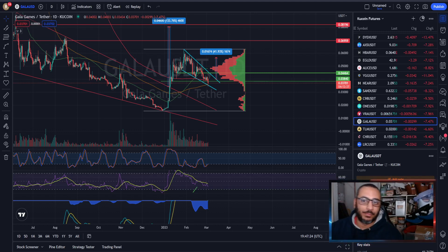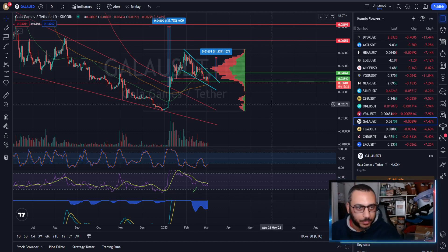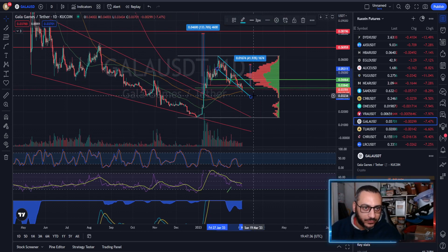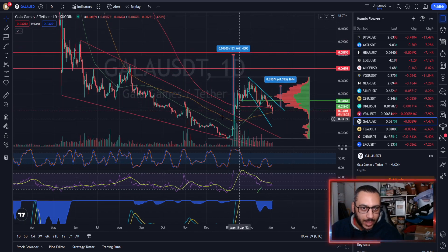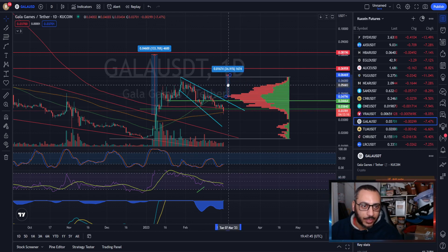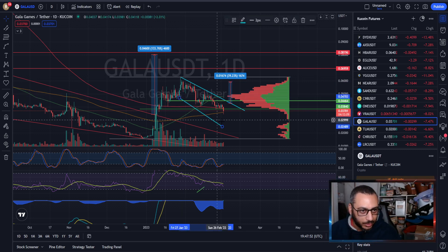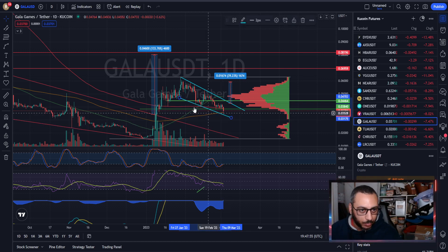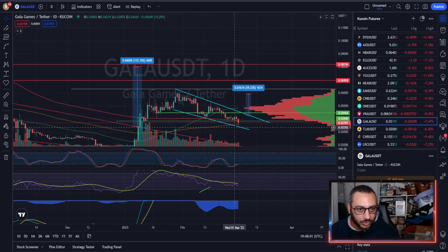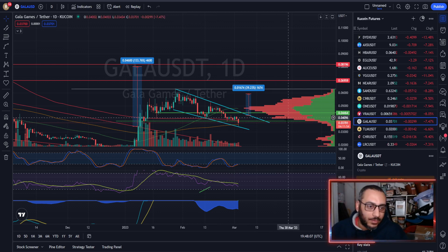Welcome back to the channel. Today we are looking at Gala Games. On this pullback, I'm looking at it a little differently. What I had before was a falling broadening wedge — I believed we were going to break out and see some great upside. But after the pullback, I noticed a wick down here that coincides with two wicks down below, and we have a fall straight down to this level. Therefore, I believe the trend is in.